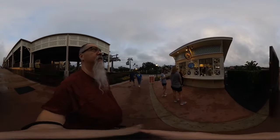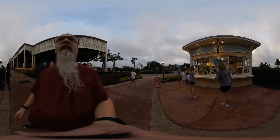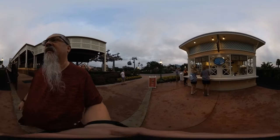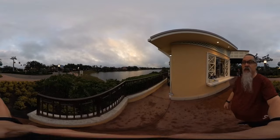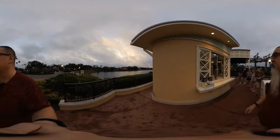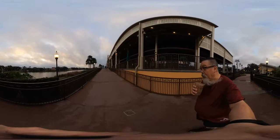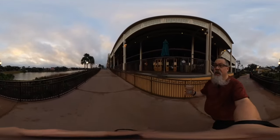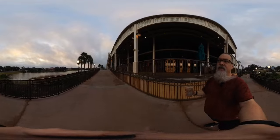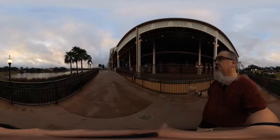Alright, I'm at Joffrey's. Wow, there's a lot of cleaning going on. We're just here waiting for the coffee right now. Tastes good. Alright, so it's gonna be a journey back to the Art of Animation. I'm gonna get something to eat because I'm really hungry. Just check out this view — wow.